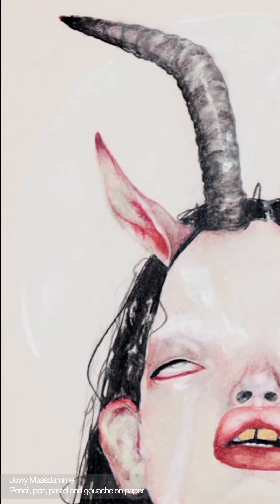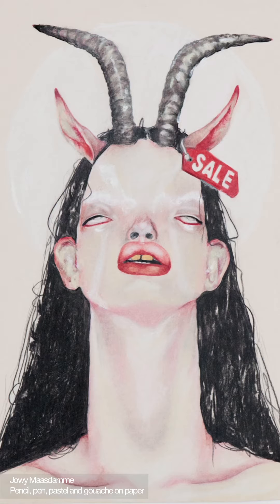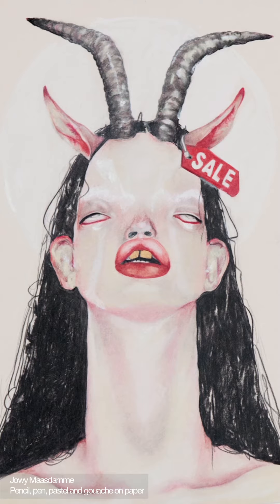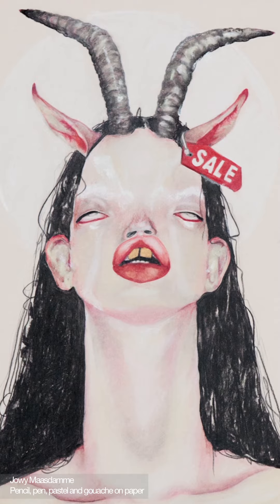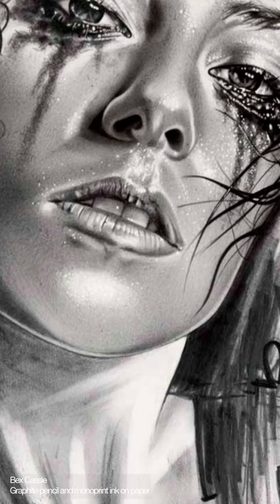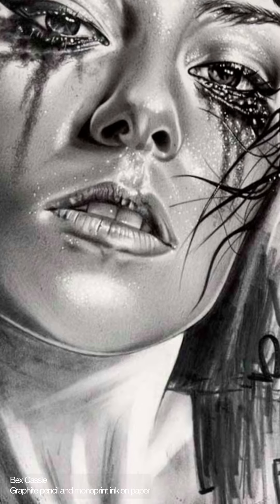Joey Madal interpreted McQueen's brown pony skin jacket with impala horns in the shoulders from the It's a Jungle Out There Autumn Winter 1997 collection. The translucent pink and peach skin tones and the horns protruding from her model's head create a palpable feeling of fashion fusing with flesh.